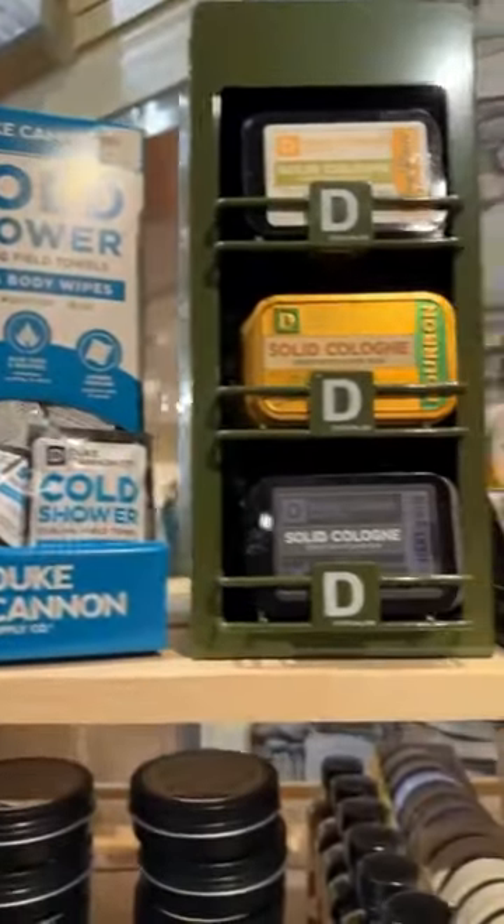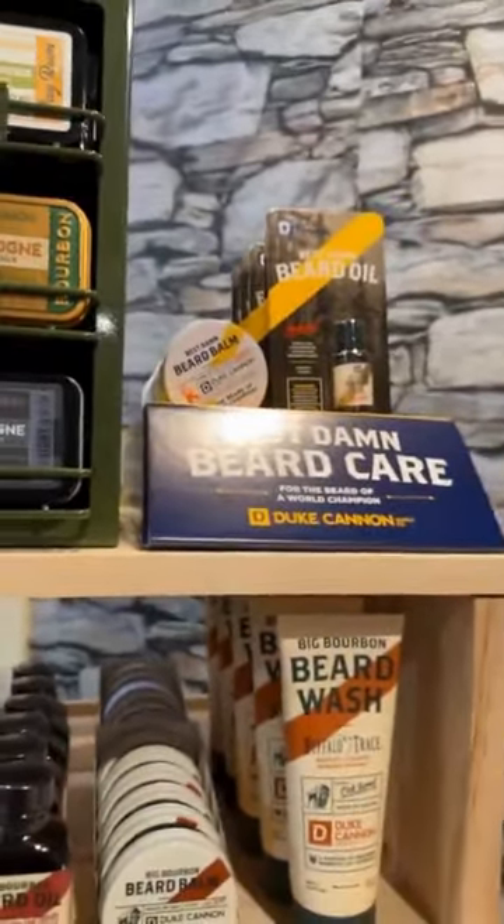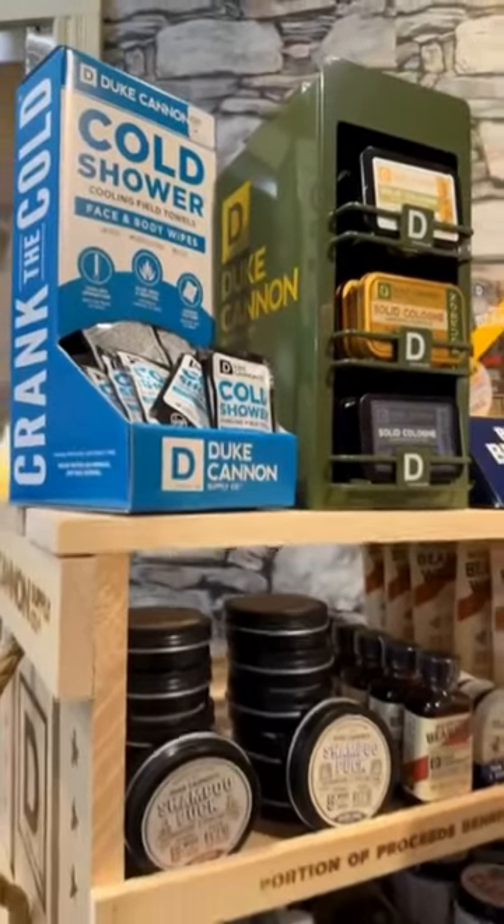Hey everybody, it's Jason here and I am in our newly constructed man cave. Our new man cave area is awesome — all the great men's items and gifts are in this area now. One thing I wanted to show you today was our new line of men's grooming and self-care products. This is the Duke Cannon brand. Some of this stuff is very unique, it's not like your regular soap or shampoo, and trust me, you're going to want to come and try this stuff because it is fantastic.